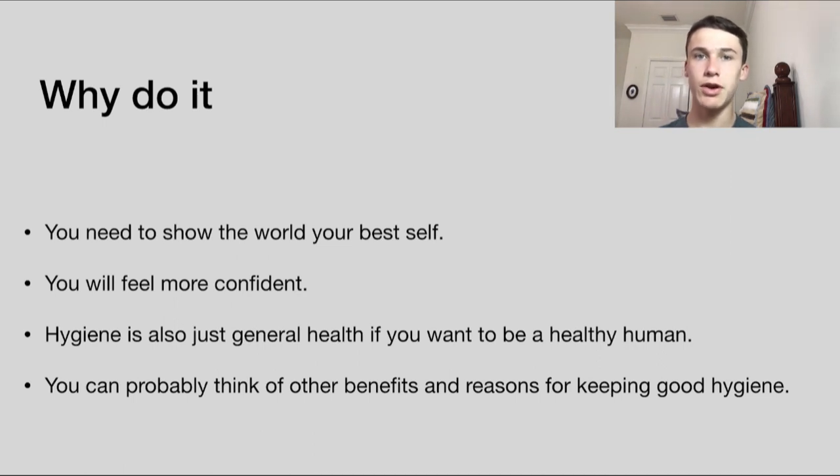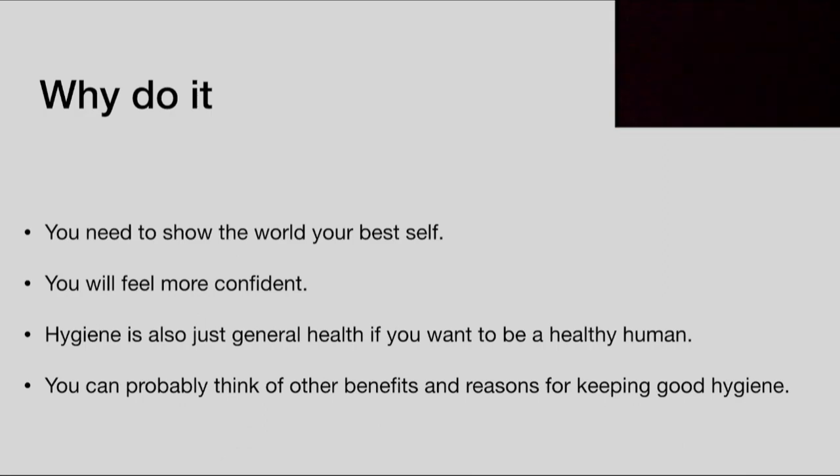Obviously you're gonna be more confident. When you practice good hygiene, you're preparing yourself to show the world your best self. If you want good health, hygiene is the baseline — it's where you start before building toward better health overall. That's about it — this is a nice, simple, quick and easy video. Remember: greatness doesn't quit. Peace.